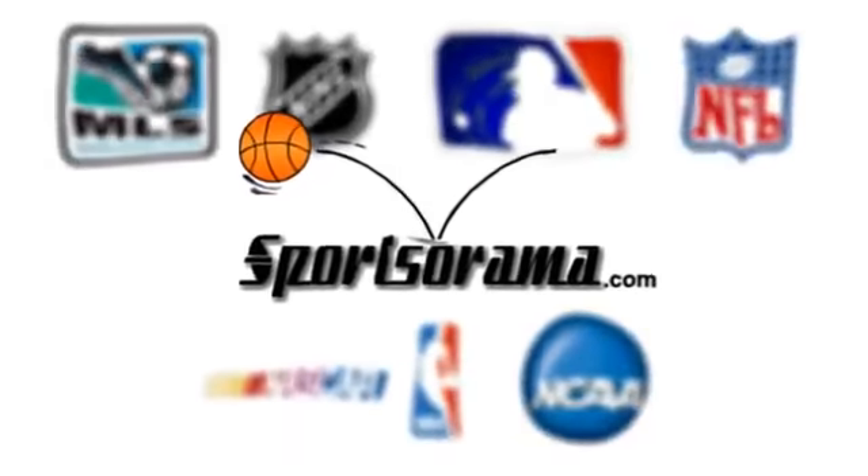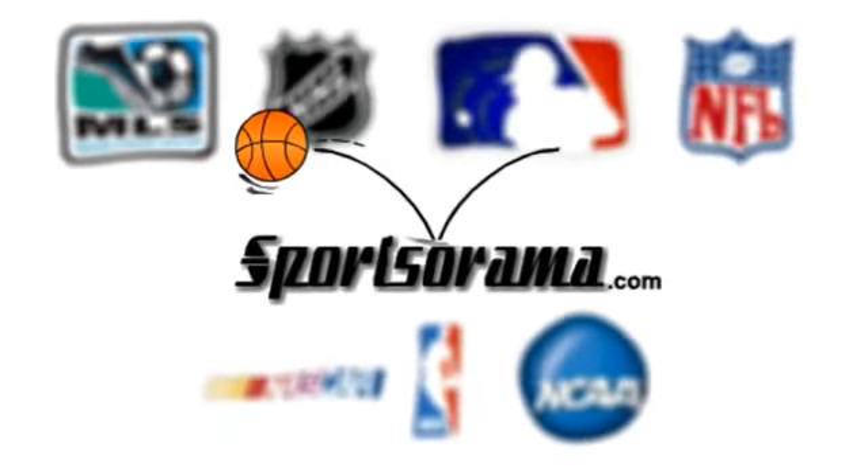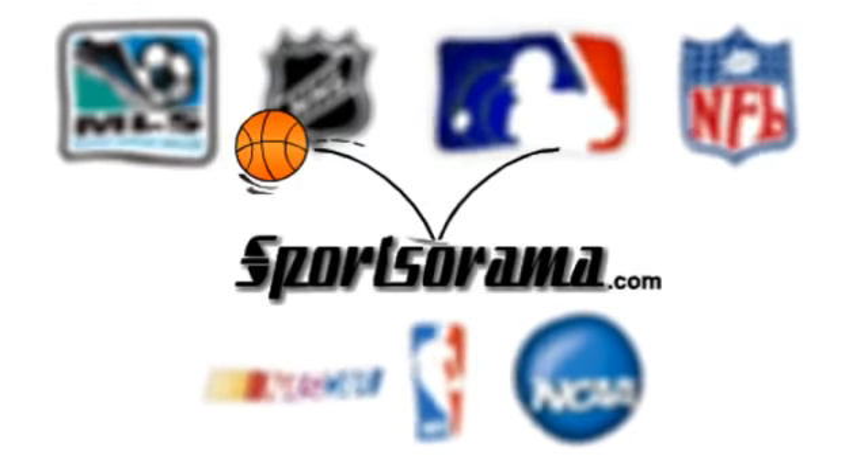Have a lunch bag that will attract the eyes of your friends or classmates. If you are too old to own one, then you can buy this item as a gift to your son. Buy the Los Angeles Lakers NBA Lunch Break Lunch Bag today at a very affordable price and have a memorabilia of your favorite team. Until next time, this is Katrina from Sportsorama.